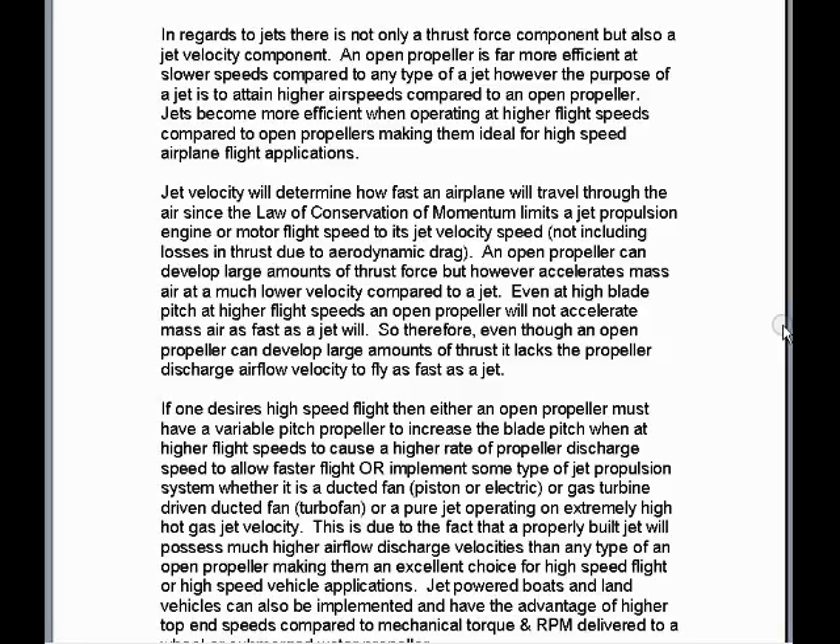An open propeller can develop large amounts of thrust force, but it accelerates mass air at a much lower velocity compared to a jet. Even at high blade pitch at higher flight speeds, an open propeller will not accelerate mass air as fast as a jet will. So therefore, even though an open propeller can develop large amounts of thrust, it lacks the propeller discharge airflow velocity to fly as fast as a jet.